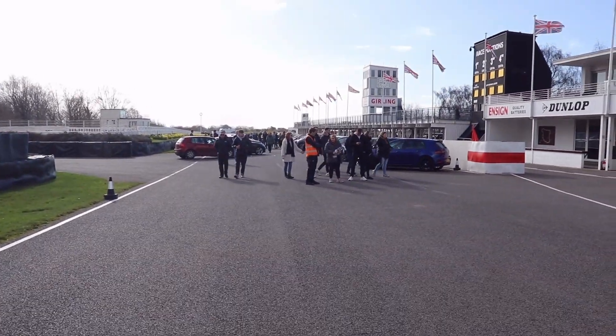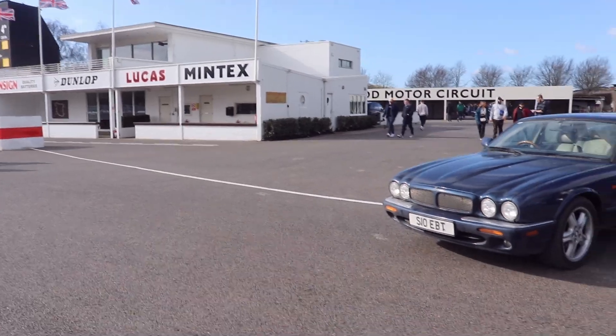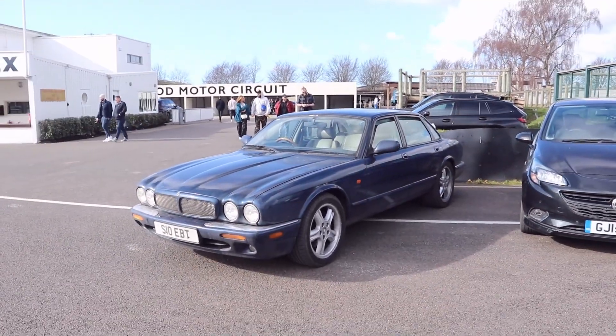So now we're on the start/finish straight and this is kind of the public car parking — presumably the cars they deemed not interesting enough to be in the show, which is a bit of a shame because there are still some quite interesting cars here, like this Jag.